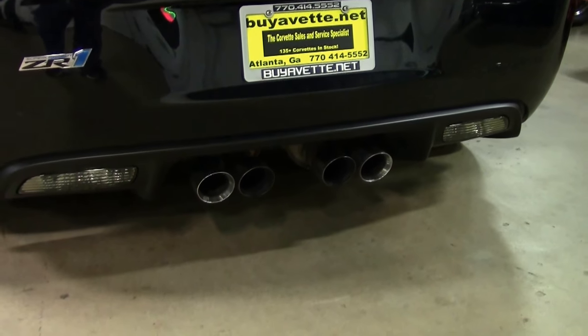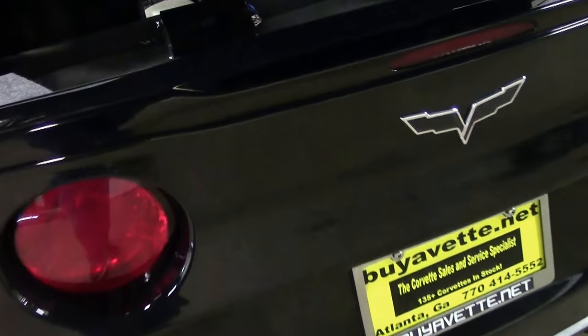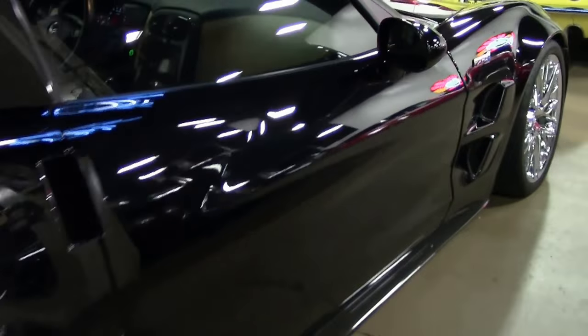Folks, these cars have become a really excellent value for the money. These were $100,000-plus cars, and this car is coming in at $58,999. Truly a good value for such a powerful and fun car.